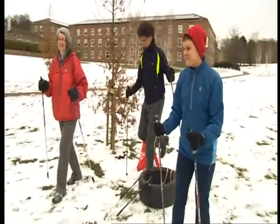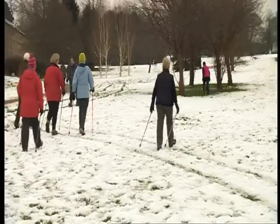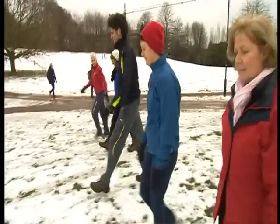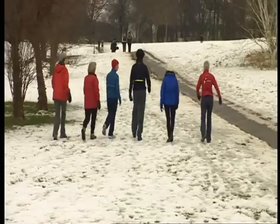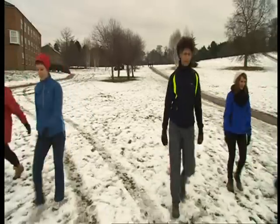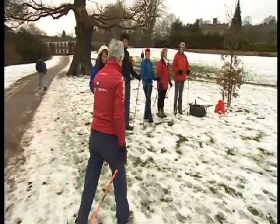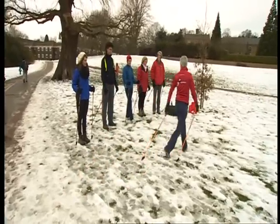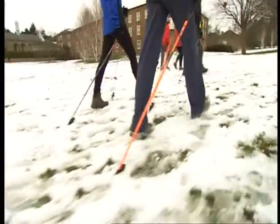First, you warm up. By using these two poles, you can strengthen and tone your arms and your stomach muscles while you're walking along. Now, we're just going to get used to the poles being behind us — you're going to walk and swing the arms and just leave the poles bouncing behind you.